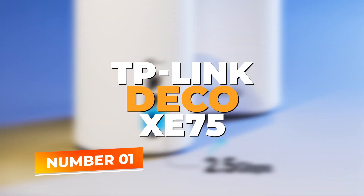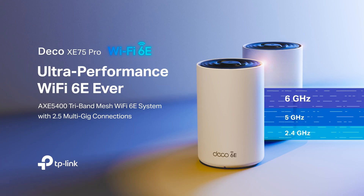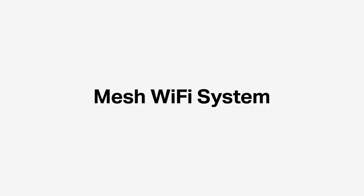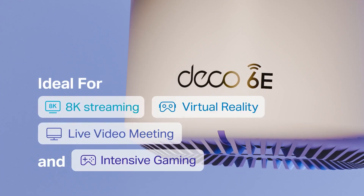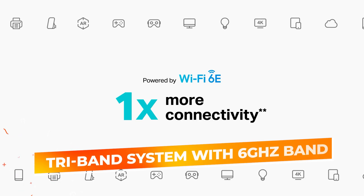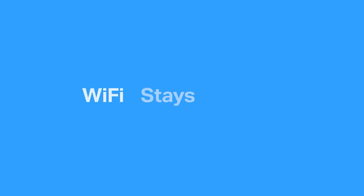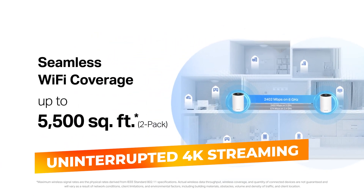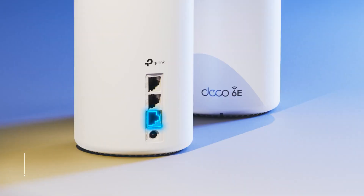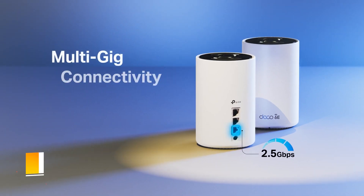Number 1: TP-Link Deco XE75. The TP-Link Deco AX5400 is an exceptional choice for households looking for a combination of ease of use and strong, reliable performance, providing blanket Wi-Fi coverage for larger homes. Its tri-band system, which includes the 6GHz band, ensures minimal interference, enabling uninterrupted 4K streaming, gaming, and video conferencing. What truly sets the Deco AX5400 apart is its AI-driven mesh technology.